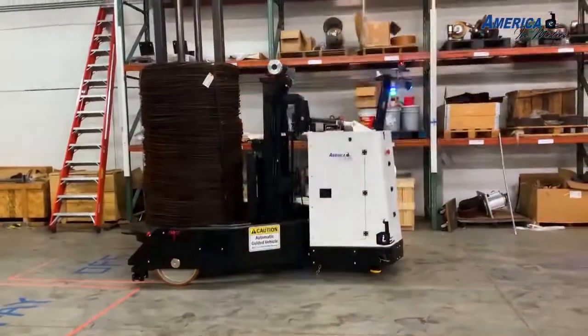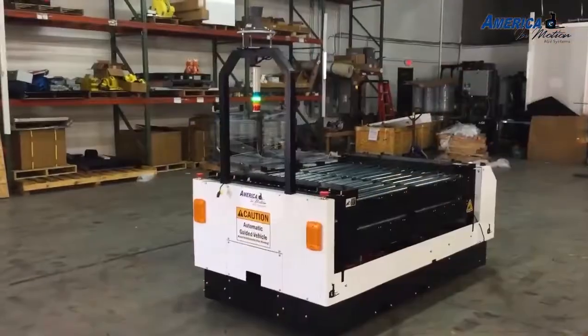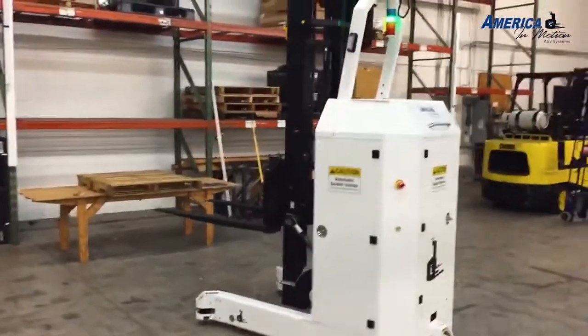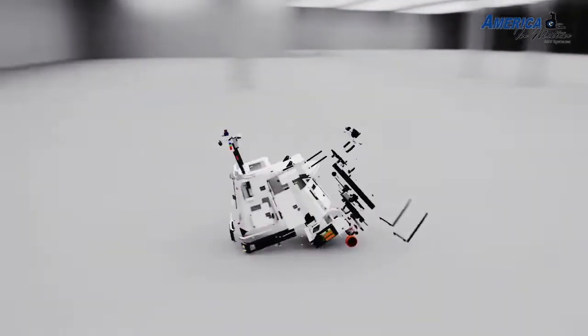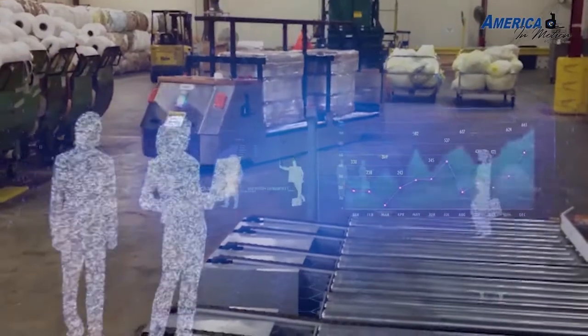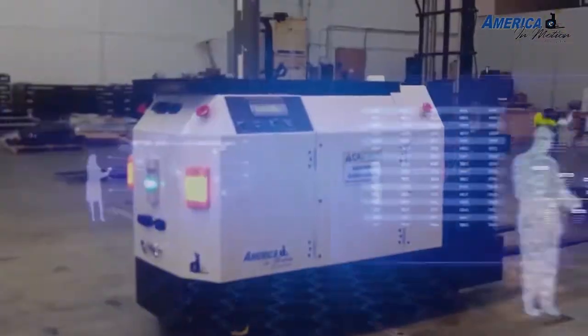First and foremost, any mobile robot must be functional and meet your needs. One of the first things to consider is whether you need an off-the-shelf robot or whether you're better off with a robot configured for you and your specific situation. We believe that everyone's needs are different.